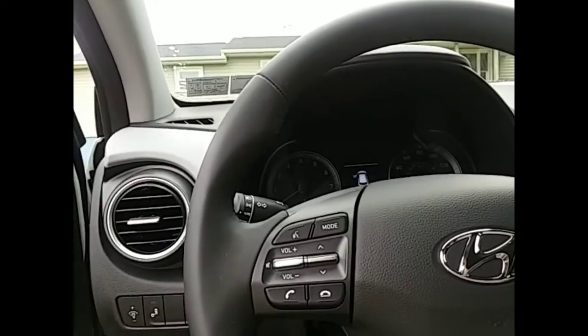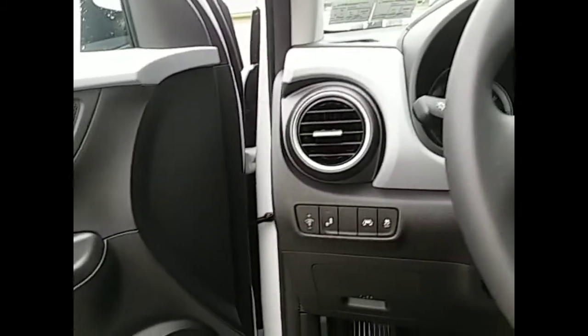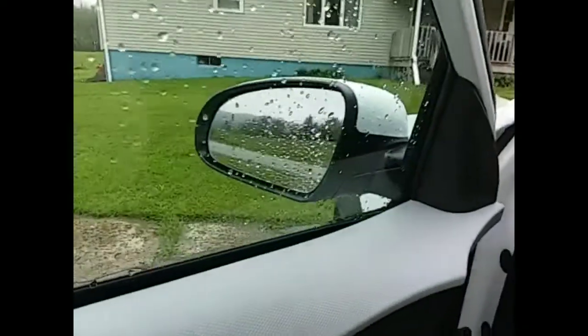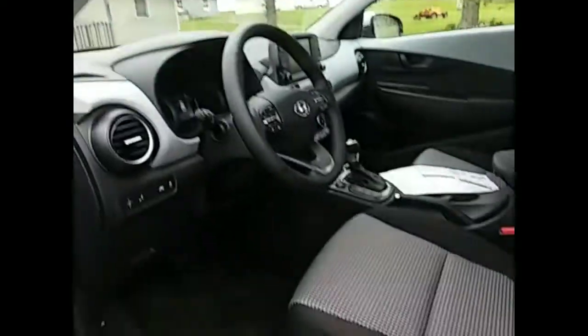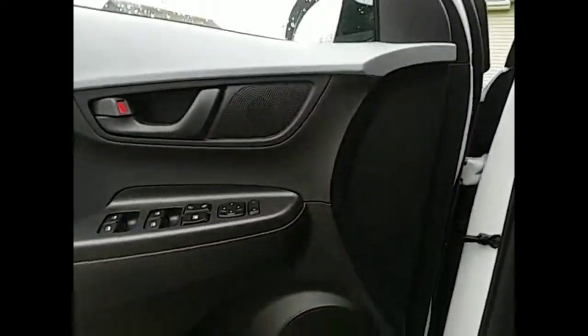One of the requirements I had for a vehicle is that it is easy for me to get in and out of the seat. As you get older, it's harder to get up from a low to the ground position. But this one seems to be just perfect. It was easy to get out of and easy to get in.